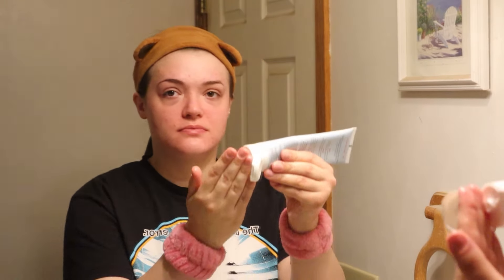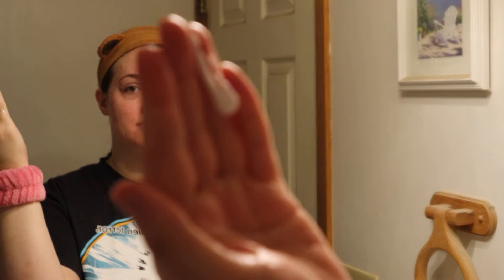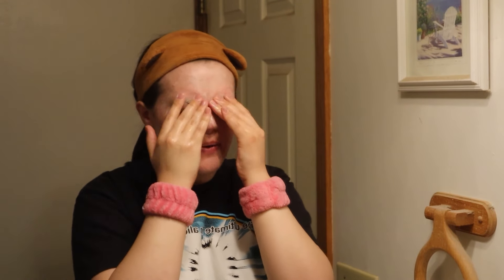This is the First Aid Beauty Pure Skin Face Cleanser, and I've been using this for a while now. I absolutely love it — it's definitely my favorite face cleanser I've used. After I'm done using this I can actually tell that my face is fully clean, whereas previous ones just weren't the same. It doesn't leave my face dry either, which is important because I have dry skin and I don't want that tight feeling after using a cleanser.